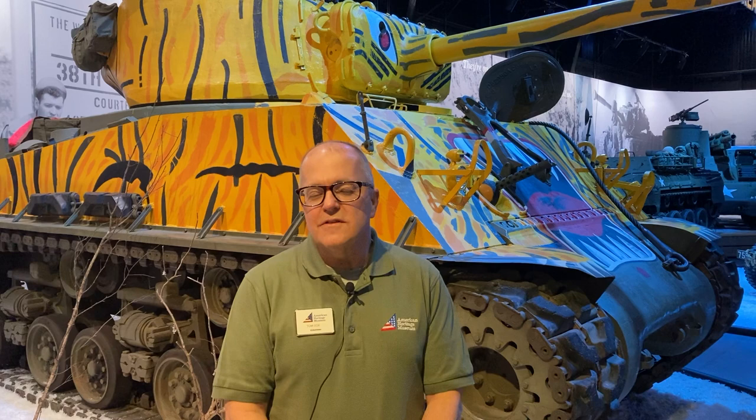Hello, I'm Tom Cox. I'm a volunteer here at the American Heritage Museum in Hudson, Massachusetts. Behind me you see a tank with a very unique camouflage pattern. This is an M4 Sherman EZ-8.